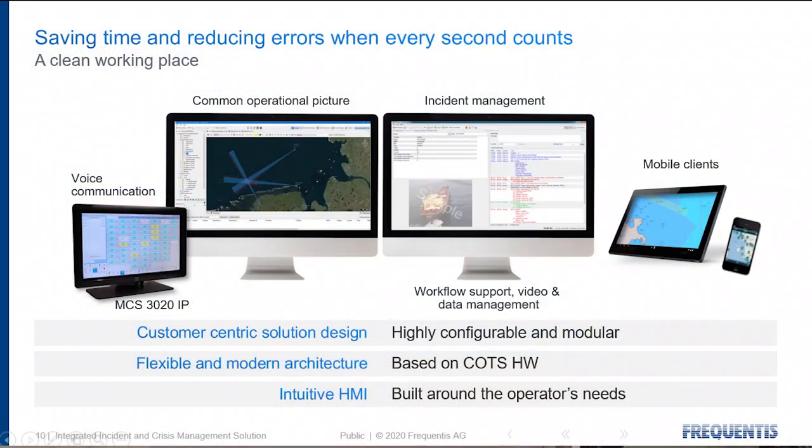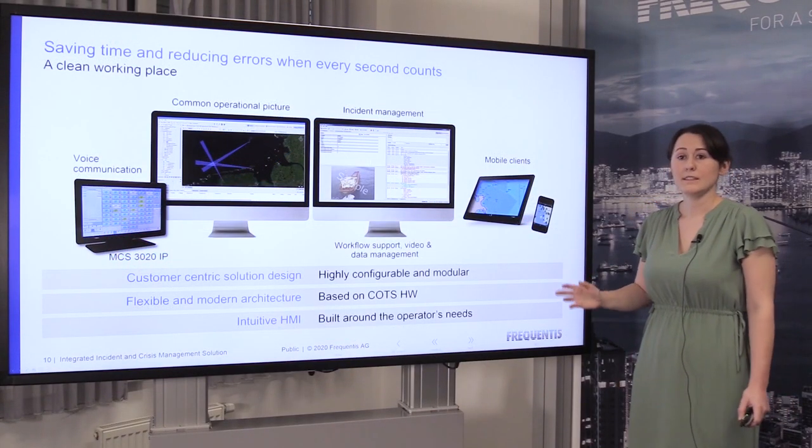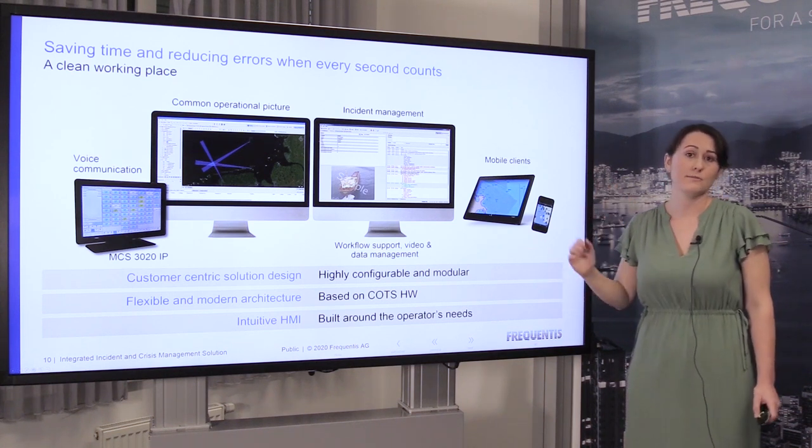We have our incident management solution with our common operational picture as well as our incident management module. These are both supported by our mobile clients, and we look to integrate with other systems such as voice communication. Tying all of this together is the idea that this system should reduce complexity and be intuitive for the user.